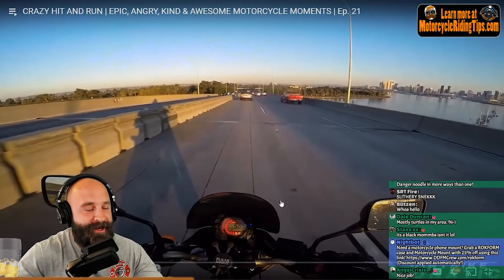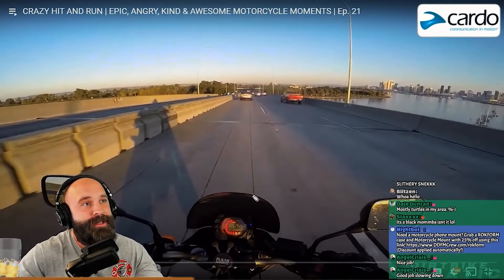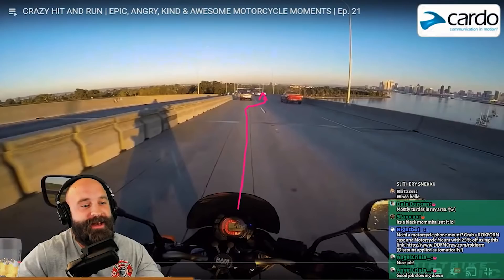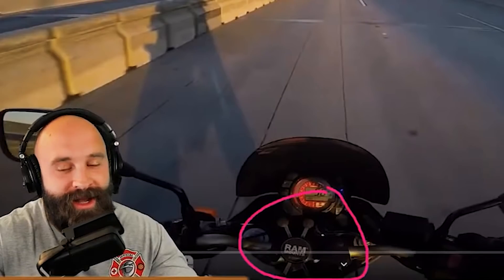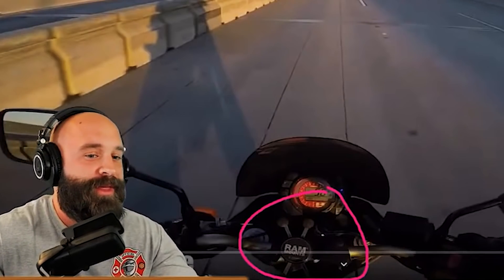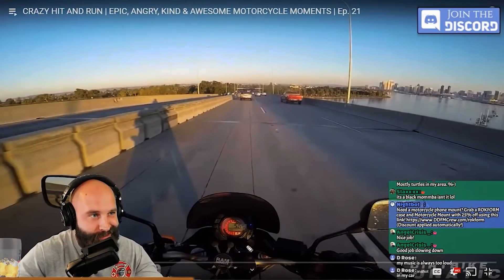So last second swerve. Where's my pen? Let's get my pen up. There we go. So we're traveling — this guy's gonna go last second and swerve, so he didn't have the total stopping distance that he should have. Also, this motorcycle rider does not have a rock form mount — nothing really protecting him. I had a RAM mount for a very long time, but rock form's a little better, just saying.